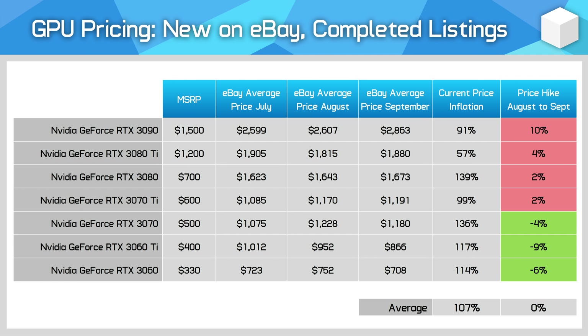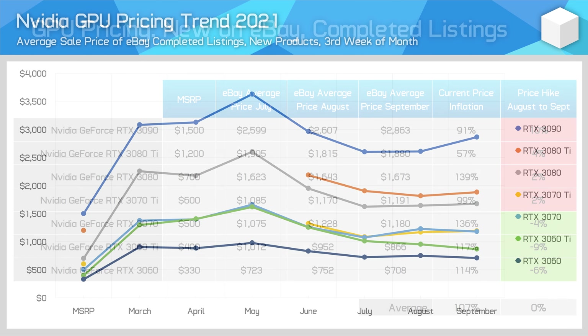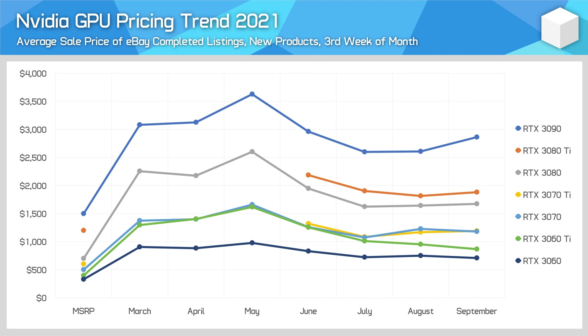How has this affected GPU pricing on eBay, which we've been tracking monthly? Looking at Nvidia's GeForce RTX 30 series completed eBay listings in the past week for new GPU sales: most mid to high end GPUs haven't changed much compared to last month, with the RTX 3080 Ti increasing by 4% on average, while the RTX 3070 decreased by 4%. At either end of the scale we have slightly larger changes — the RTX 3090 increasing by 10%, and the RTX 3060 Ti going down by a decent 9%, with this GPU still in very good supply, especially for LHR products. A significant majority of Nvidia's lineup, especially their mid-range offerings, are LHR products, meaning they've been hit harder by recent reductions to mining profitability.